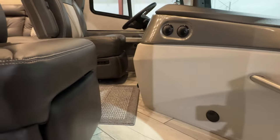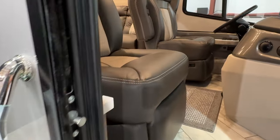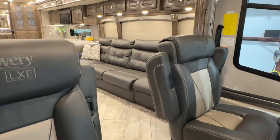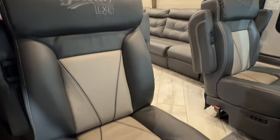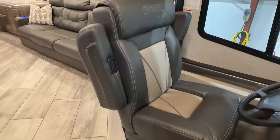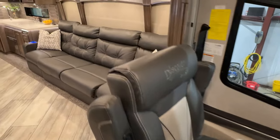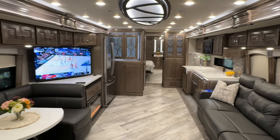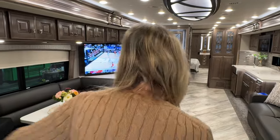It's got light-up handles to get in. The interior is just beautiful — nice two-tone leather, plush seats. These are power seats and heated seats. Look at the interior — isn't it beautiful? It looks like a luxury condominium.